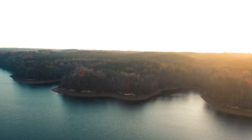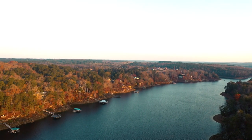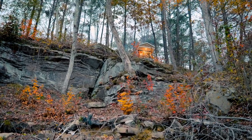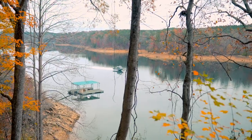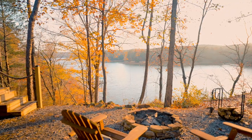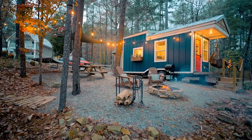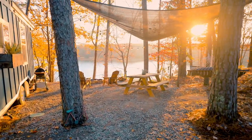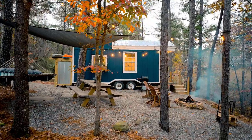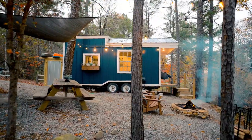Today we are in Crane Hill, Alabama, right on Lewis Smith Lake. This is a huge body of water, so you have beautiful views. Our tiny house Airbnb is right on the lake — actually perched up pretty high on this little cliff side. You could walk down right onto the lake, or you have a great view up at the tiny house of all this beautiful property.